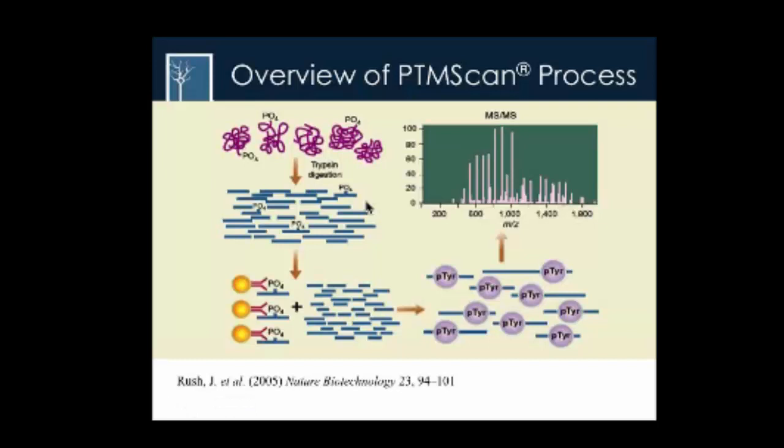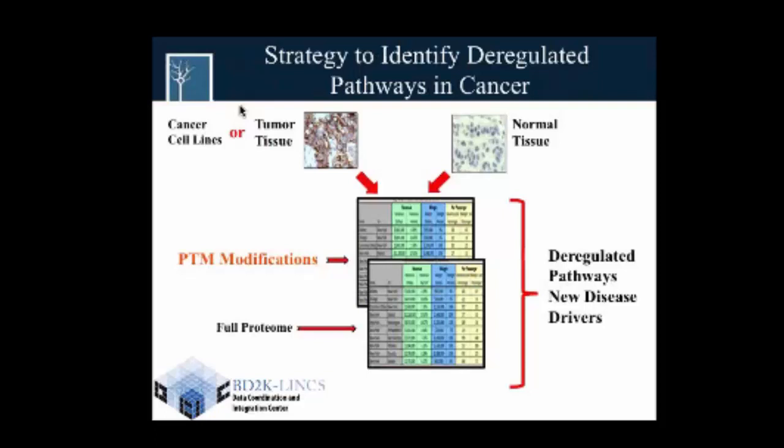The technology we use was developed and published from Cell Signaling Technology in 2005. We call it PTM scan technology, where you can start with any sample — it could be a tumor or cell lines — do protein digestion, and end up with a number of peptides. We then use beads coated with phosphotyrosine antibodies to pull down the phosphotyrosine peptides and subject them to MS/MS analysis.